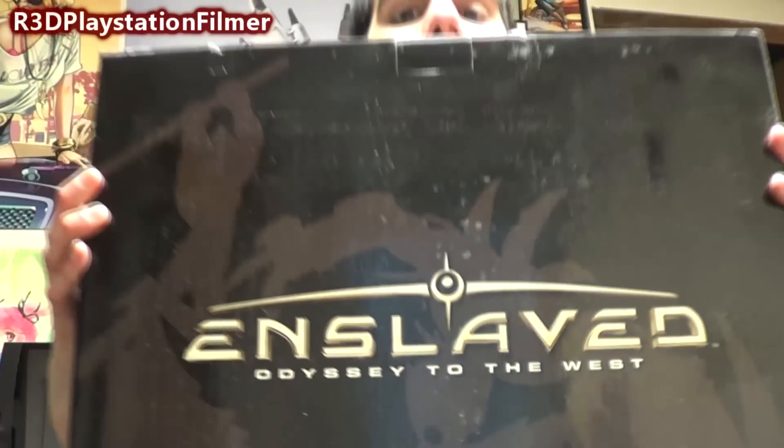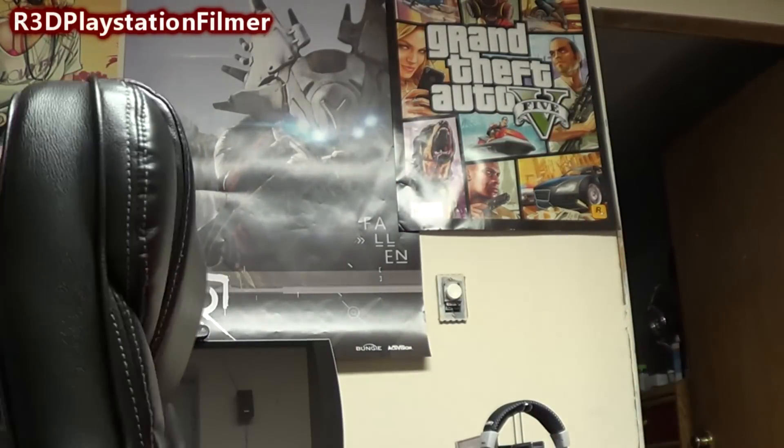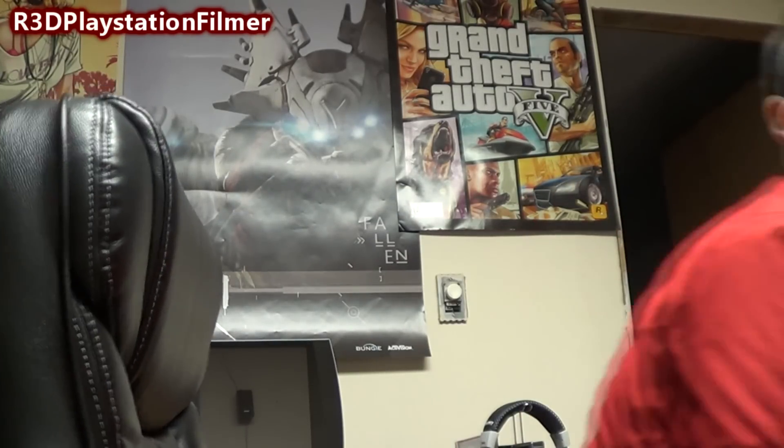This is the box it comes in — it's a huge box. These might be a lot bigger than what I thought they would be. This is a game made by Ninja Theory, based on Journey to the West — or Odyssey to the West — which was a book. It was a really fun game, same people that made Heavenly Sword. I would definitely recommend it. It's like $20 or $15 now; certain places you might be able to find it for $10 or $5 used. It's a really fun game.